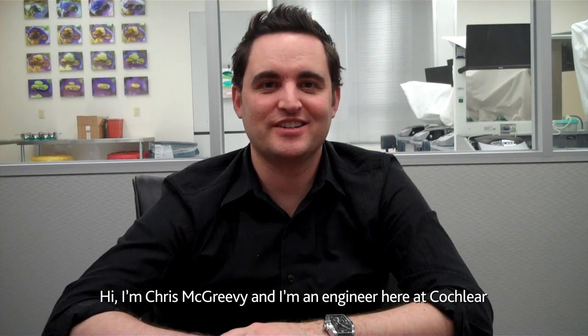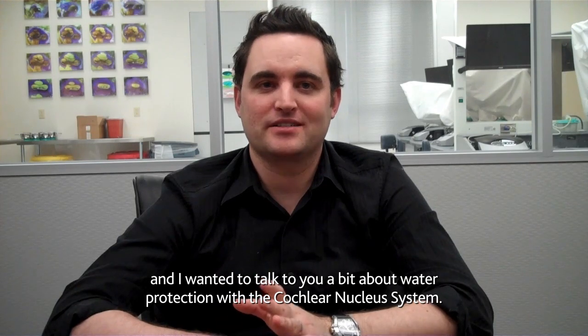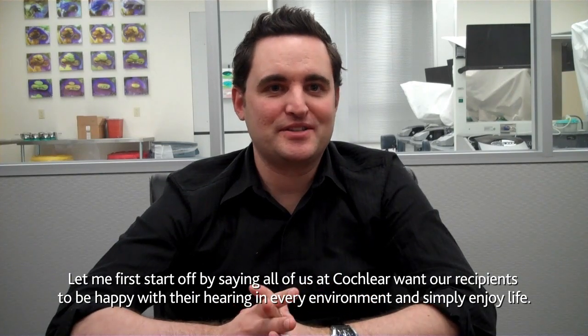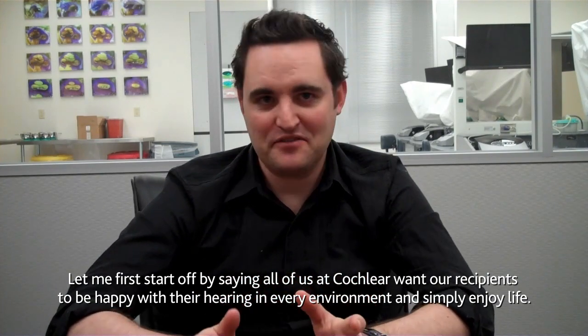Hi, I'm Chris McGreevy and I'm an engineer here at Cochlear. I just wanted to talk to you a little bit about water protection with the Cochlear Nucleus system. All of us here at Cochlear want our recipients to be happy with their hearing in every environment and simply enjoying life.